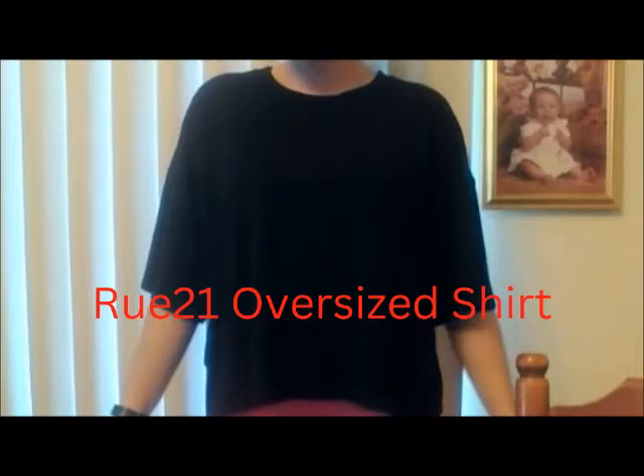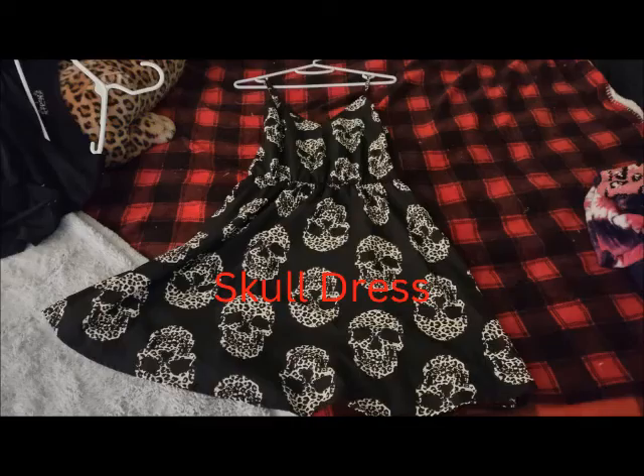The next thing is my oversized t-shirt from Rue 21. If you've been here for a while, you've seen this — I live in these. I actually have two of them, because I bought one and then when they went on sale a few months later, I got another one.